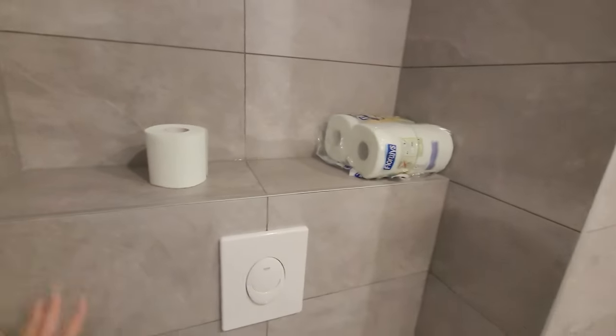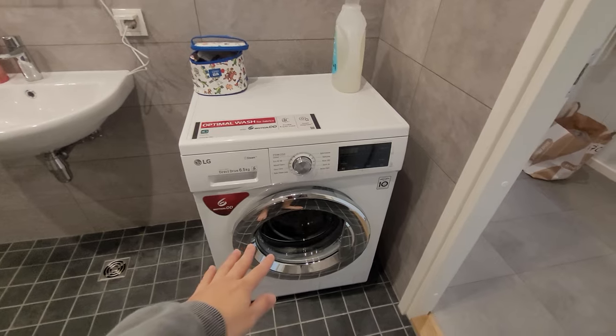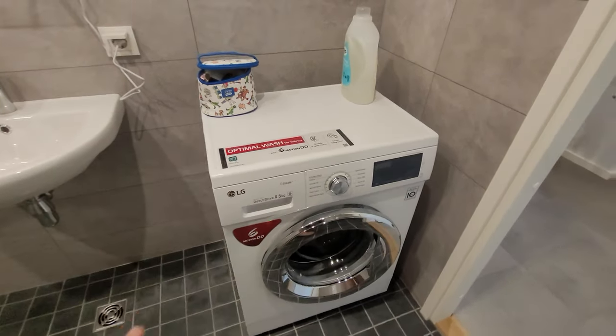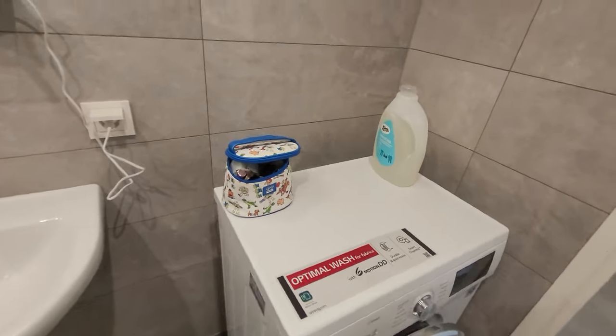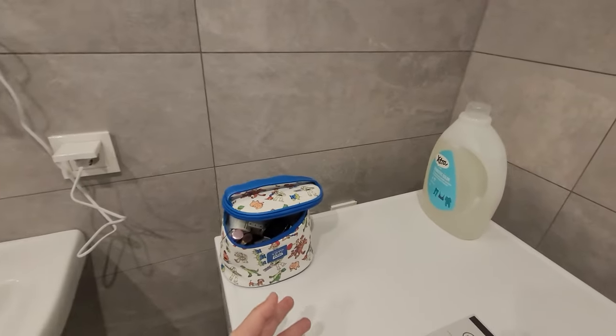This laundry machine was brand new — it came two days ago, like three days after I moved in. These things here are temporary because the cabinets haven't been built yet. I'll show you where the cabinets will be built.